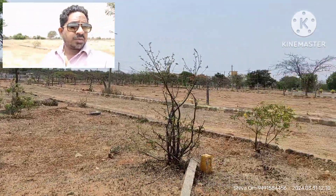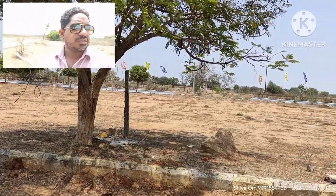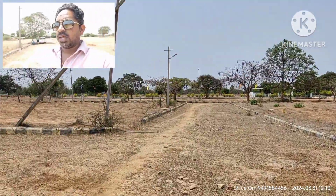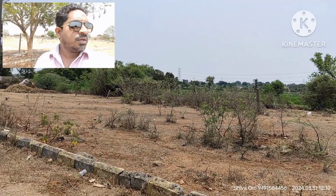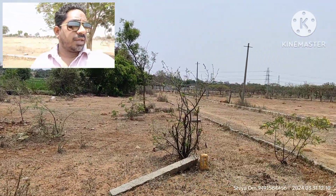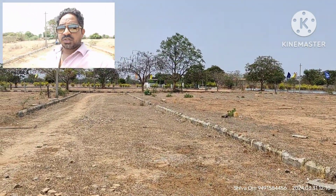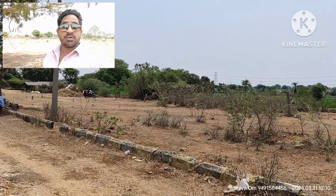This is the HMDA Venture. The price is 12,000 per square. Highlights include NATCO, Microsoft Data Center, Air Rides, and a good industrial area nearby. This is a 1.5 kilometer area and is the first venture. Thank you very much. Have a good day.